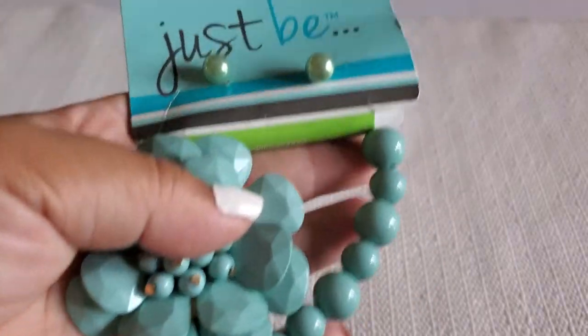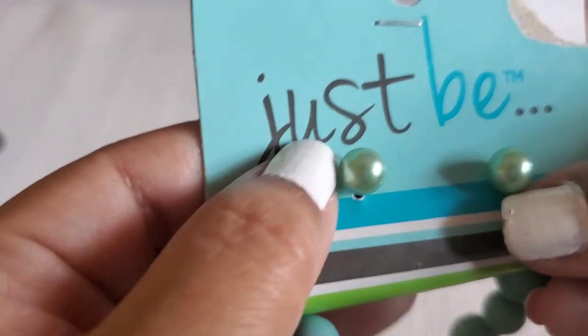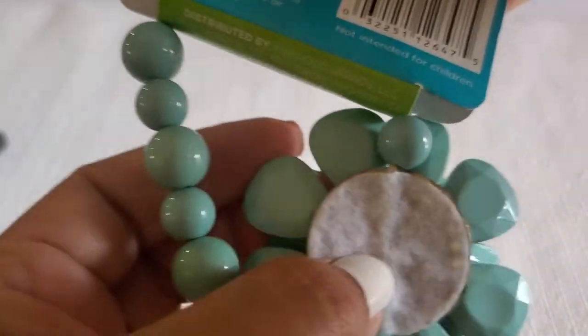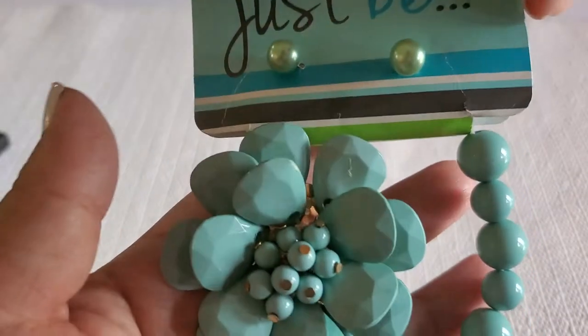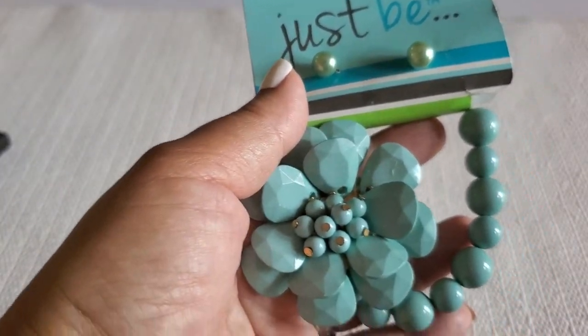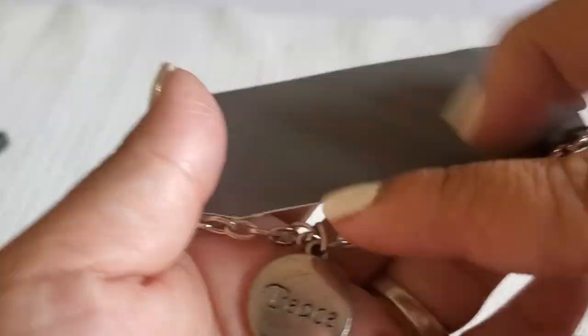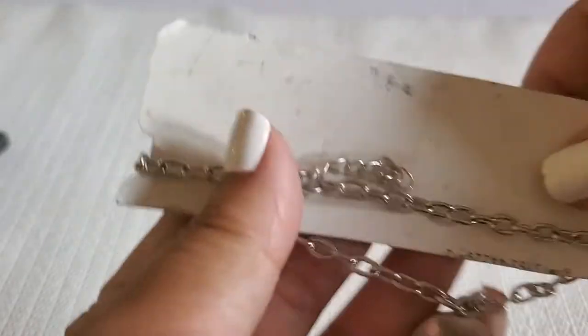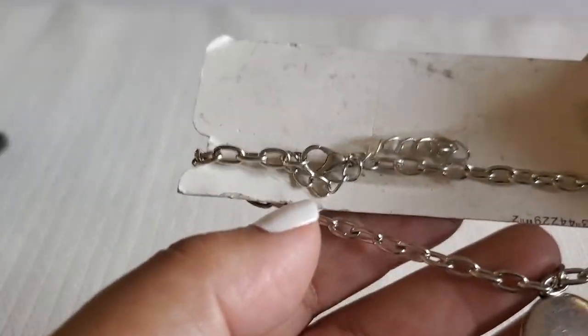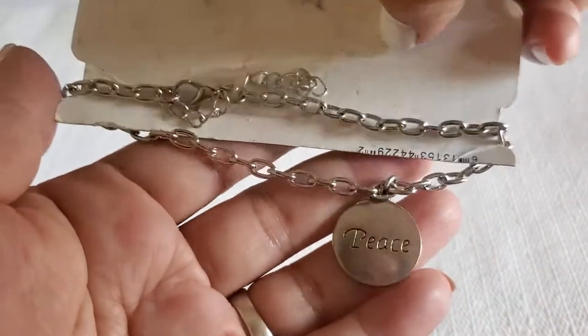And this one — I don't know the brand — it has the bracelet and the pearl. The pearl looks pretty. This will be a dollar. And this one just says 'peace,' it does have some wear on it. I can't tell if it's a bracelet, anklet, or necklace. This will be a dollar.